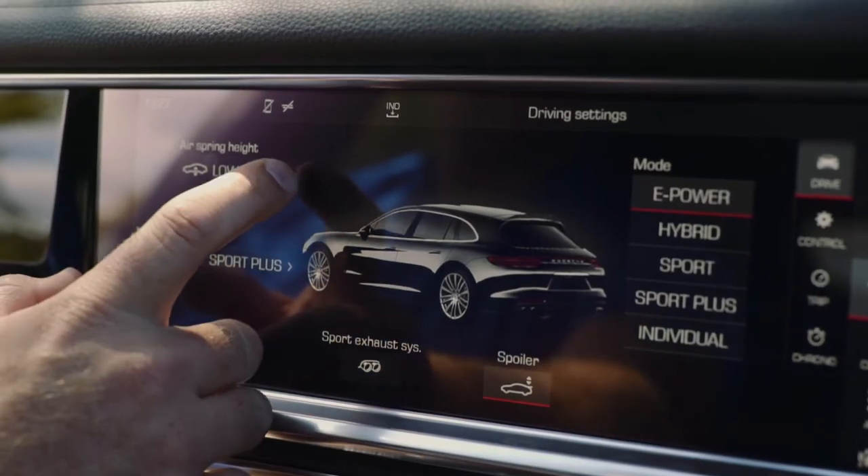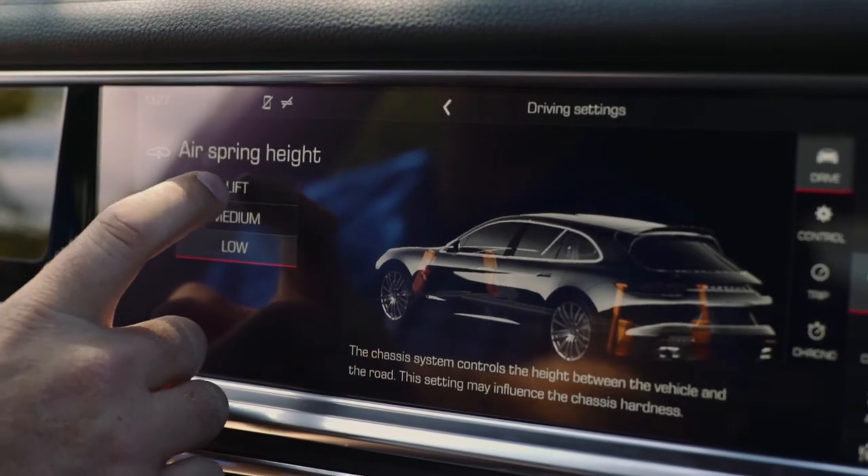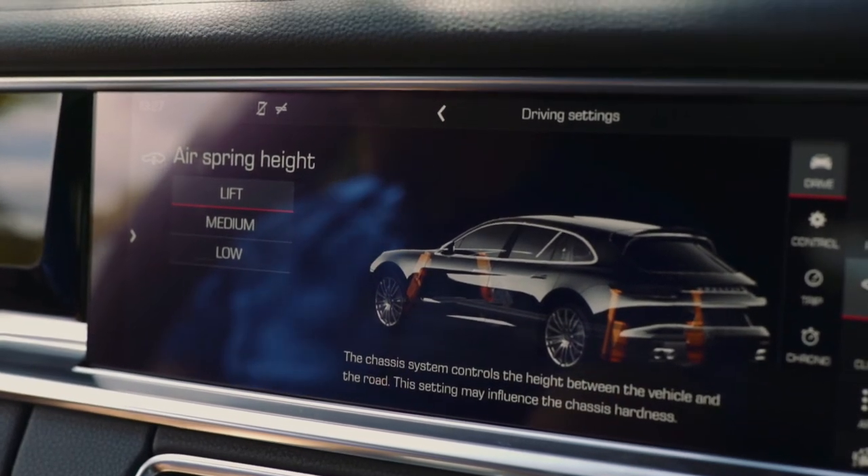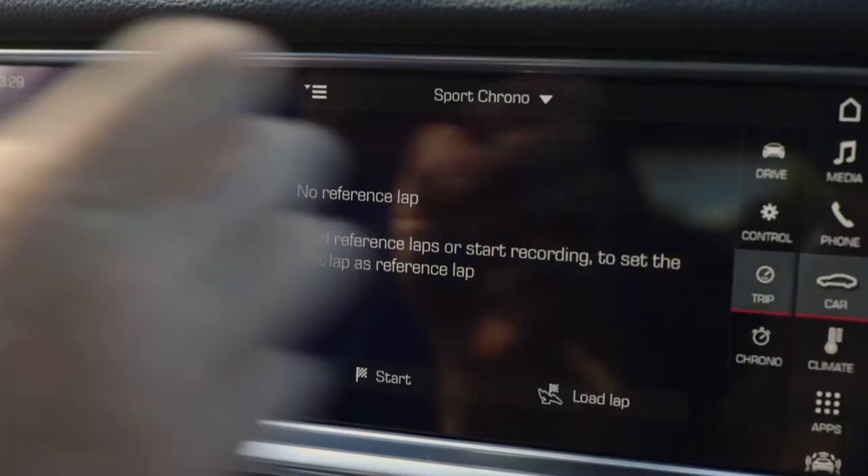I really appreciate fine engineering. You've got your heads-up display that is completely customisable. Right now we can click into the different ways — so we get your ride heights, your air spring heights, and we can go to lift. Here we go, up we come, just a touch of a button.